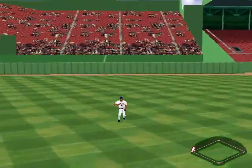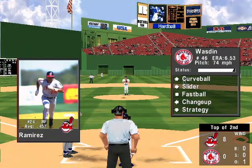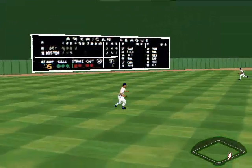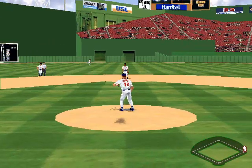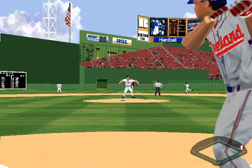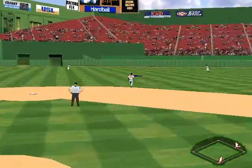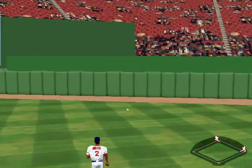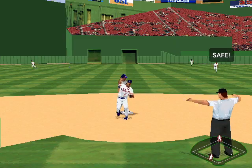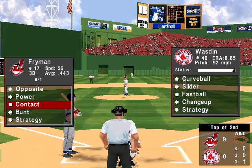Fly to right field — Alomar comes in to score. Cleveland is really working like a team. Fly ball to left field — Lewis gets behind it. Single. Now up, number 23, David Justice — he's got three RBIs. Fly to right center — stopped by Buford. Ramirez crosses the plate — a one-run double.